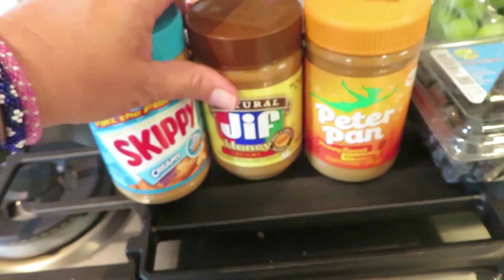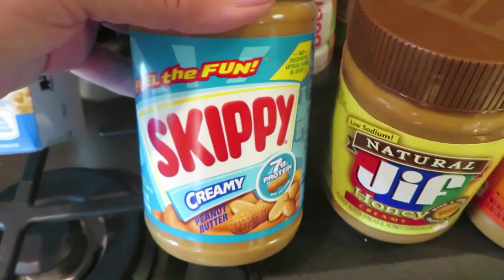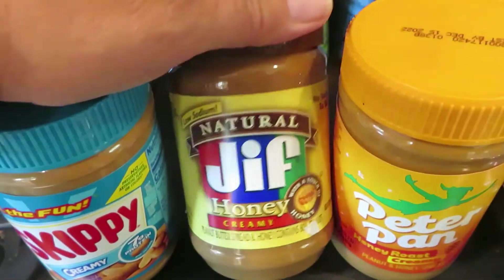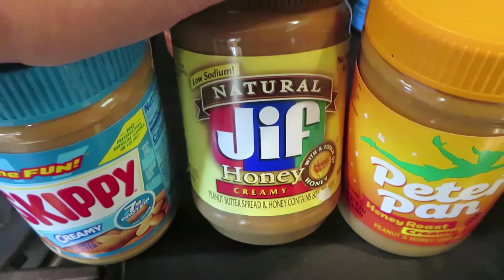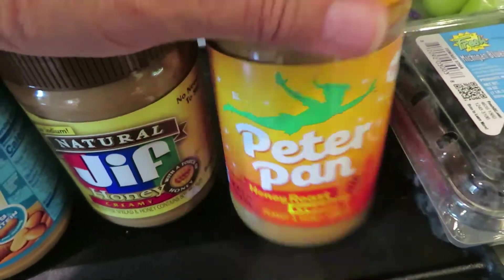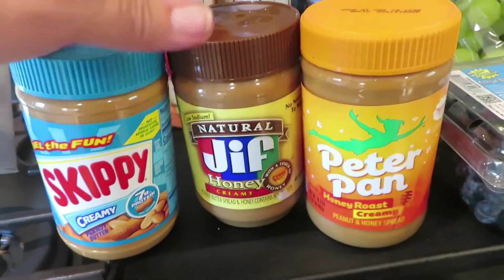We were talking about peanut butter and what the best peanut butter is — I don't know the difference — so we're going to do a taste test. I got a Skippy creamy, a honey creamy Jif, and a honey roasted creamy Peter Pan. We eat a lot of peanut butter so it'll all get eaten. We're going to find out which one's our favorite.